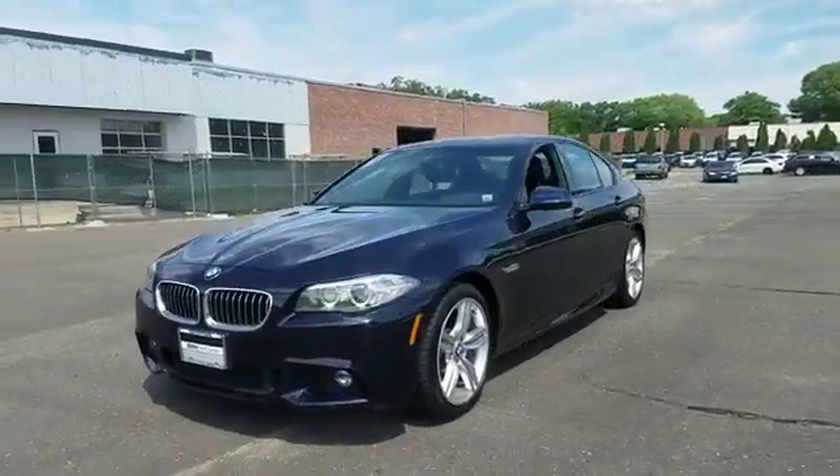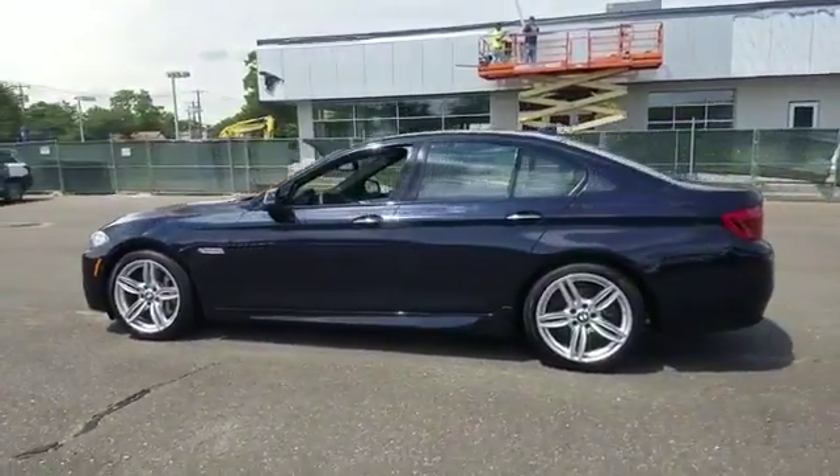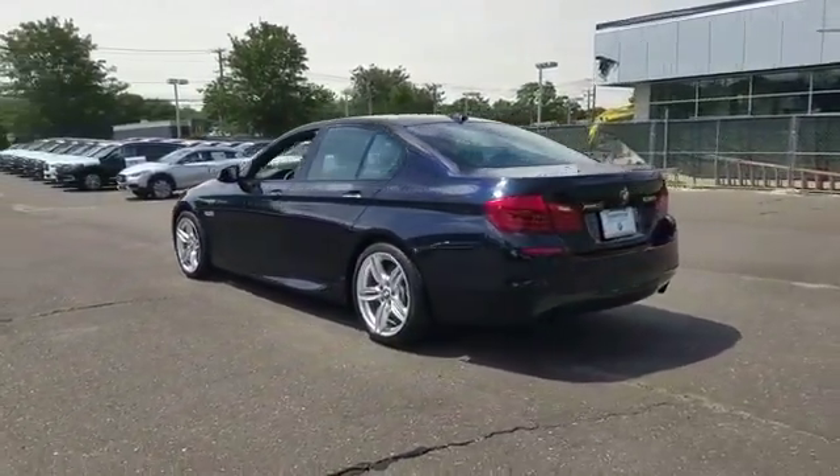2015 BMW 5 Series. With less than 20,000 miles on the odometer, this sedan combines safety and comfort with style and performance.